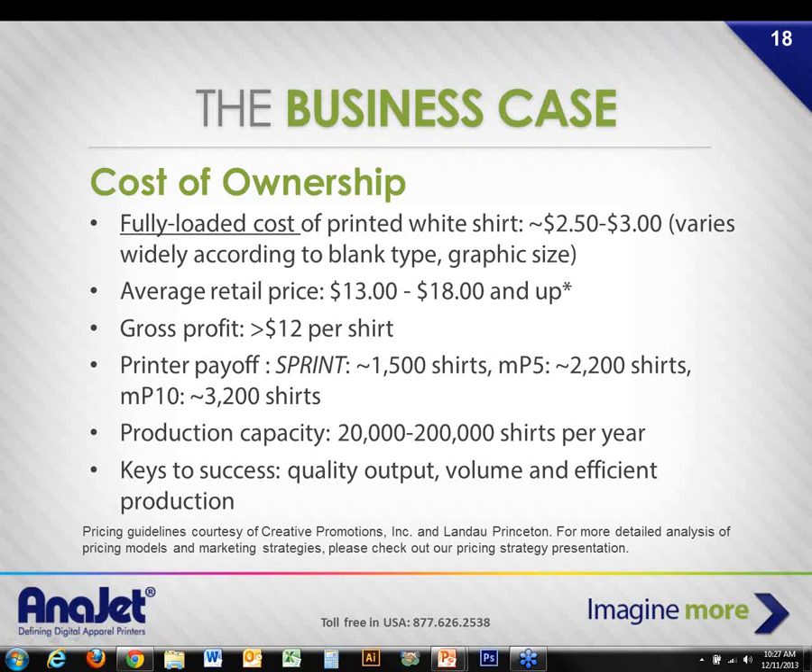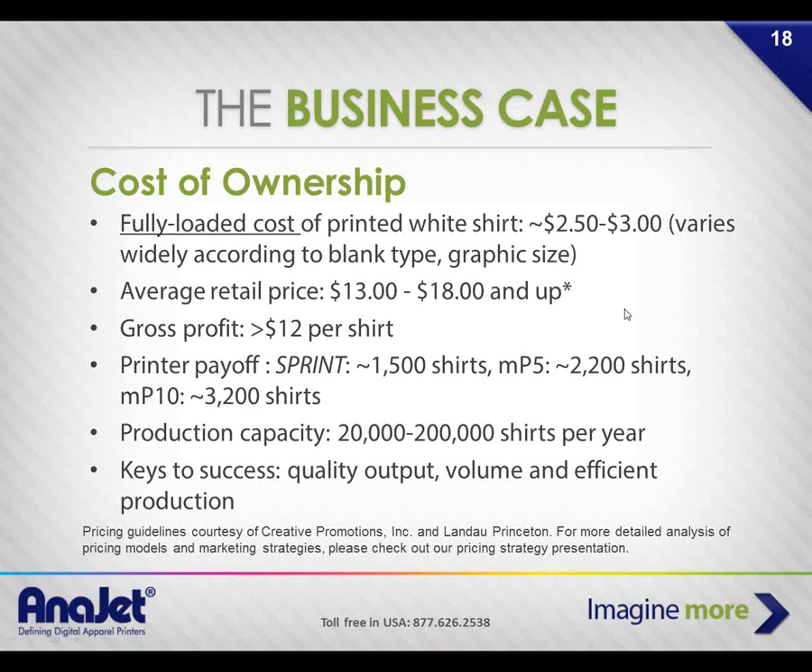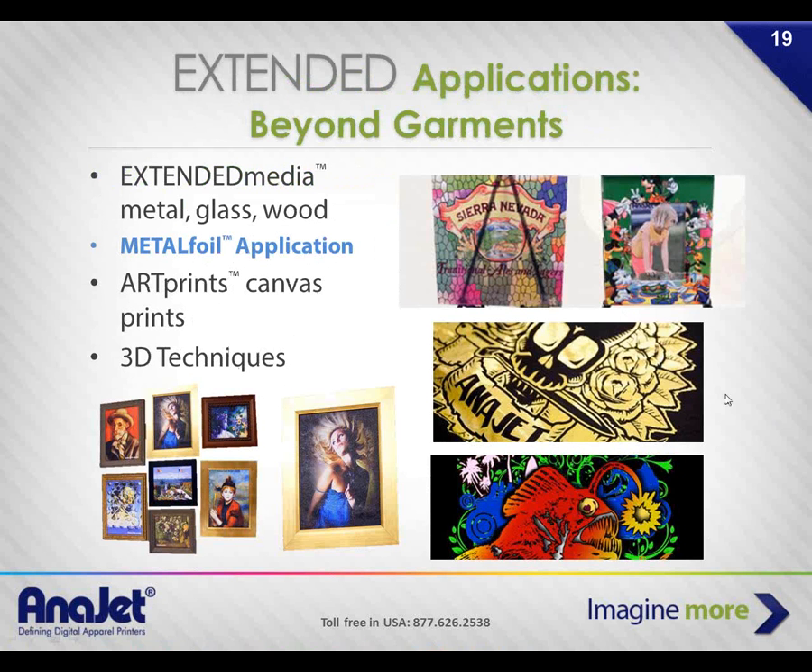Andy has done about 14,000 garments in a year and a half as a one-man shop, alongside signs from routed signs to banners to product labels. It's really transformed the business. Just from repurposing data from a banner to a shirt, it's a no-brainer. Out of those 14,000 shirts, he's probably paid for his machine four times already.